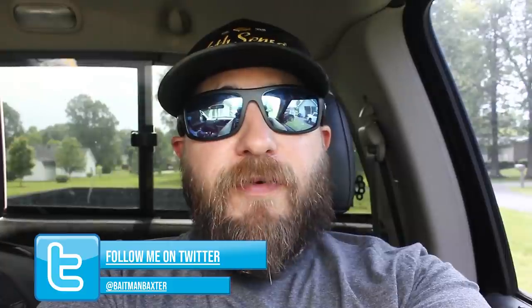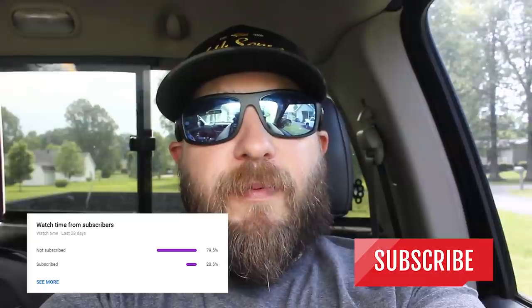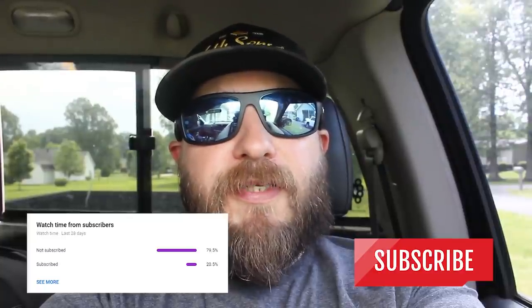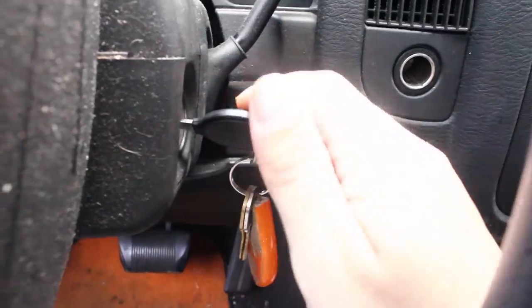Since y'all liked the last video so much from Mike's Tackle World, I figured Bait Man Jr. and I would go down to Paris, Tennessee, maybe even a little farther down, and see what's down there. If you like this kind of stuff, make sure you leave a comment and like the video. My analytics say 63% of the people watching my videos are not subscribed — do me a favor, hit the subscribe button, and let's get to finding some tackle.